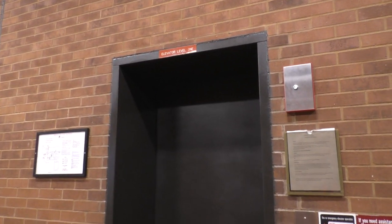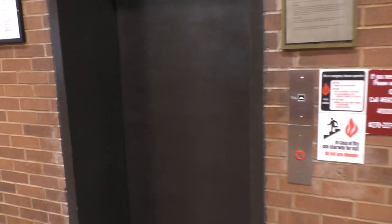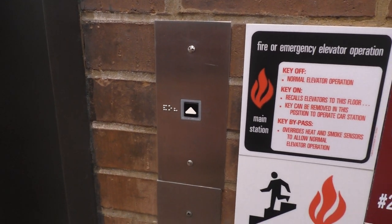We're here at Murray State University where Andrew went to college, and of course at Andrew's school they gotta have pretty cool elevators. I've never seen that button before in person. Slow door on this guy and a kind of funky shaped cab.